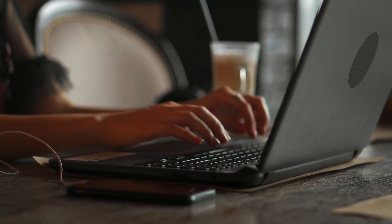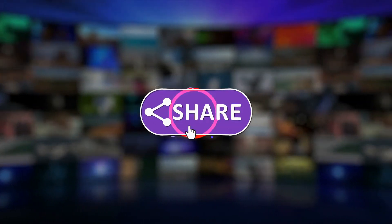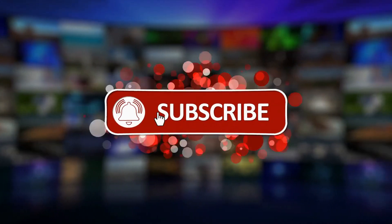That's it, hope you liked this video. Tell us your favorite spy gadget in the comment box. Please like and subscribe to our channel for more videos like this — see you in the next video.